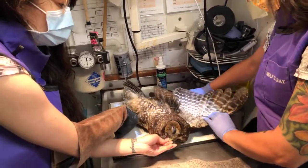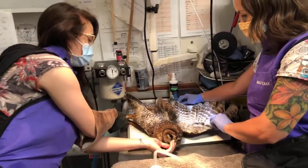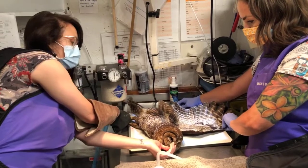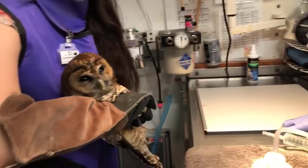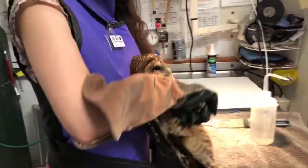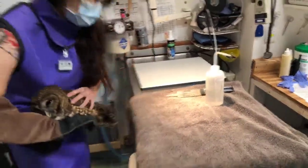The x-ray goes through the ventral surface first, and this is lateral — so it gives us two views so we can triangulate where injuries are. It looks uncomfortable but we do it very quickly and it gives us a lot of great information. The next thing we're going to do is give him fluids. I'm going to put the first x-ray in while she gets him into position.